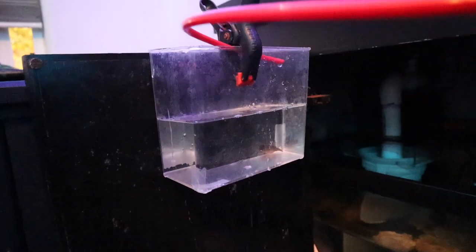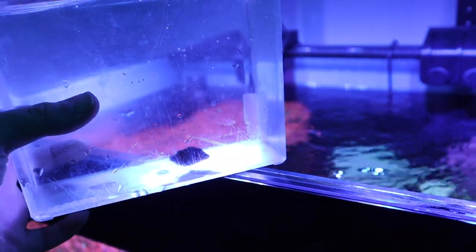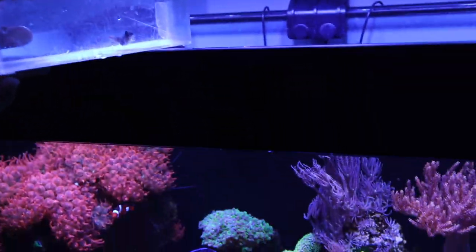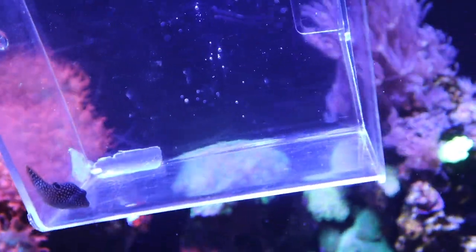The puffer fish is now drip acclimating. We'll let the container fill all the way up and then release him into the tank. After some drip acclimation, our little puffer fish is ready to go into the big 120-gallon tank. Compared to the rest of the fish, he is so tiny. Let's go ahead and get him in there and let him swim out on his own.